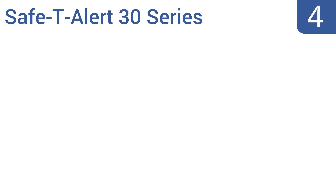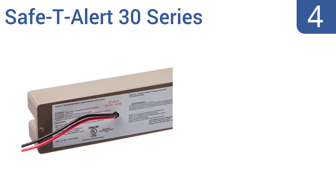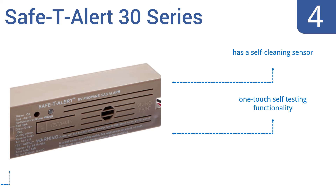Halfway up our list at number 4, the Safety Alert 30 series features an Intel check circuit designed to eliminate false alarms caused by brief exposure to aerosol cleaners, hairsprays, and other gases. This is a great choice for a busy retail location or an office. It comes with a self-cleaning sensor and one-touch self-testing functionality. However, the parts are difficult to replace.